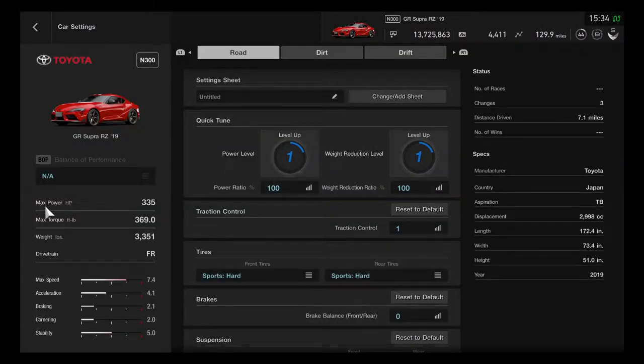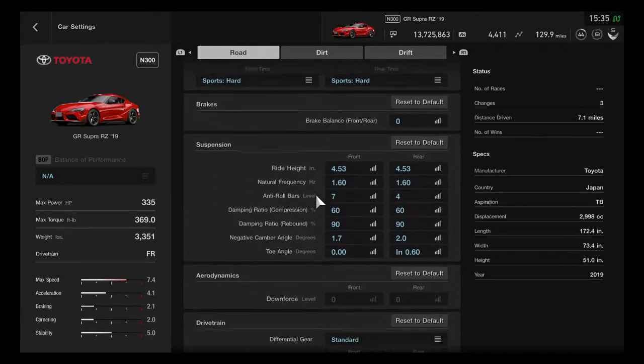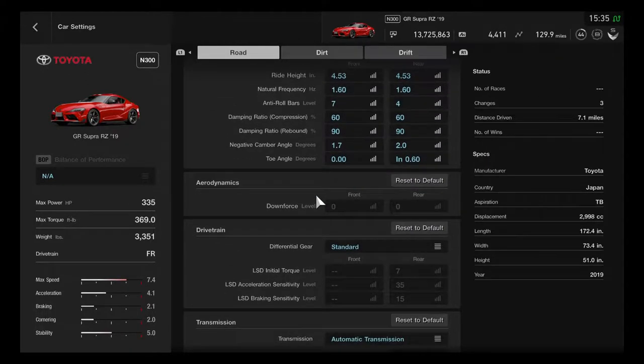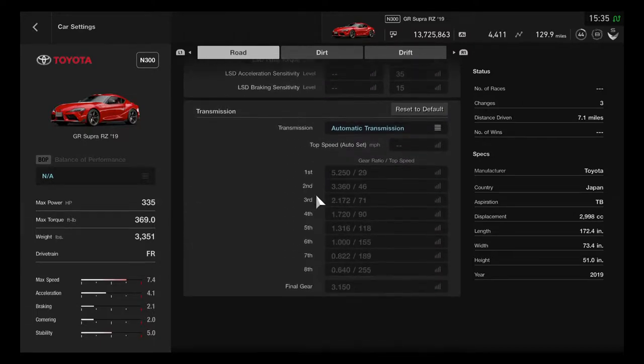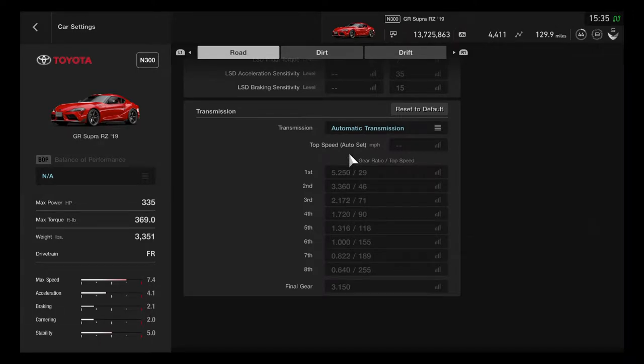We can take a good look at this nice performance: its max horsepower is 335, max torque is 369 — that's the perfect torque performance. The weight is 3,351 pounds and the drivetrain is FR. The 8-speed transmission gives a good opportunity to take a close look at this one.